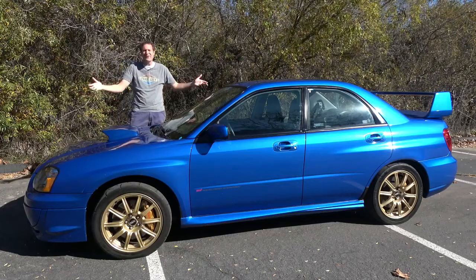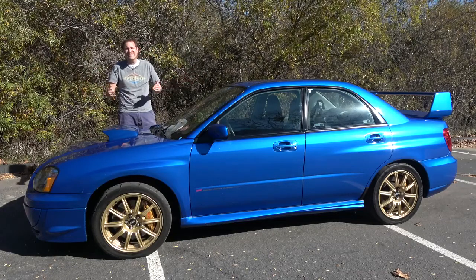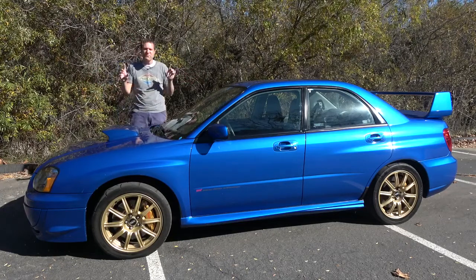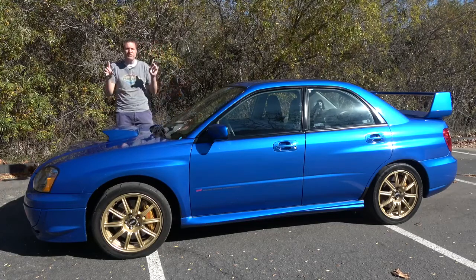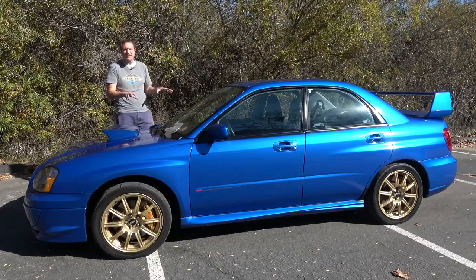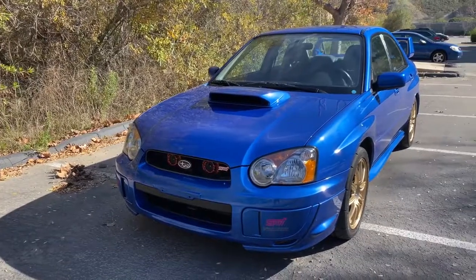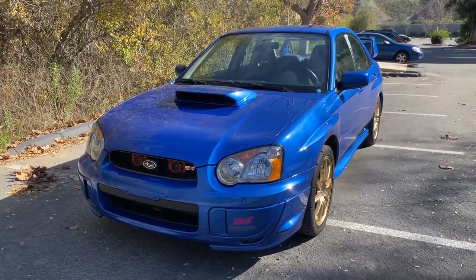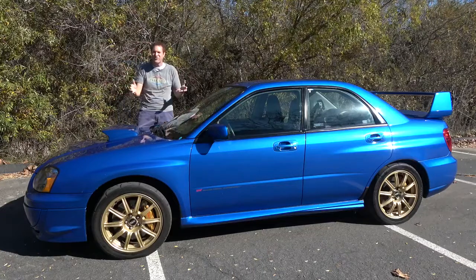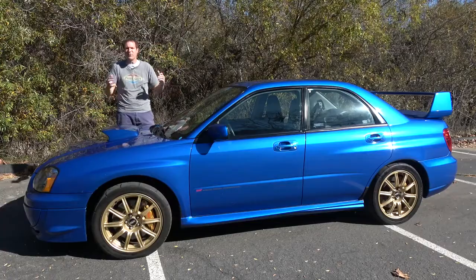This is a 2004 Subaru Impreza WRX STI, and it is one of the most important performance cars made in the last 20 years. 2004 was the first year of the WRX STI in North America, and it helped bring back Japanese performance cars here after a long, dormant period. This is a pristine example of the original STI here in North America, and today I'm going to review it.